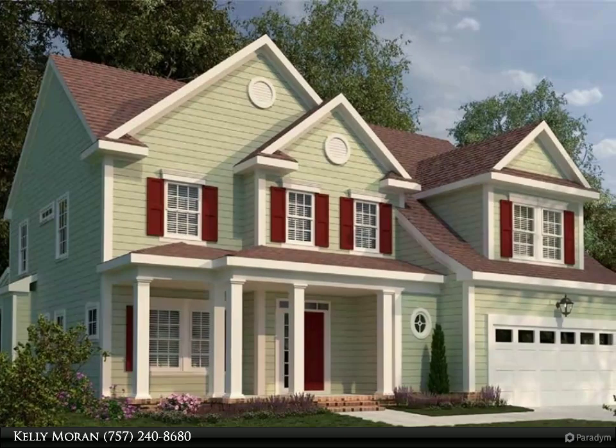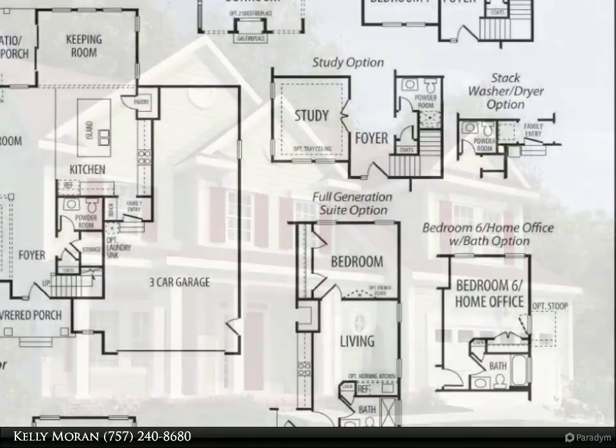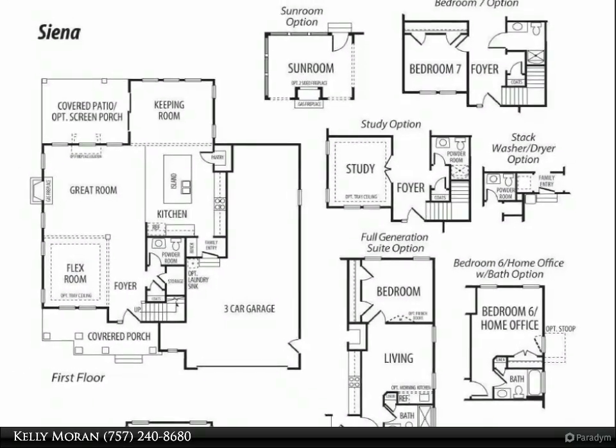This Berkshire Hathaway Home Services Town Realty property video is presented by Kelly Moran. This picturesque setting offers approximately half-acre home sites and 14 diverse floor plans, starting at $335,450.